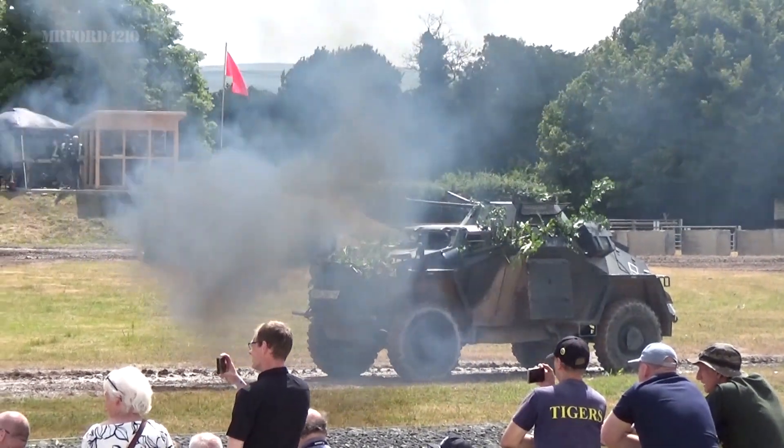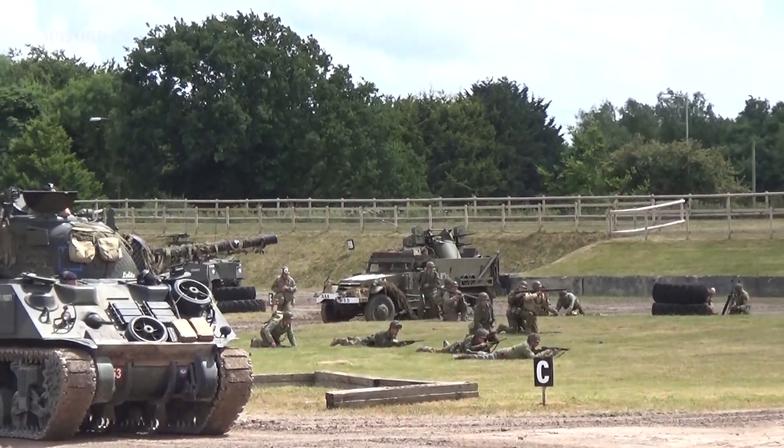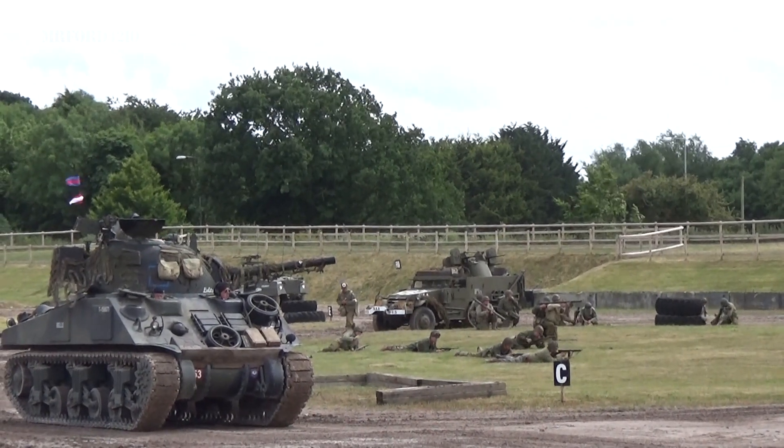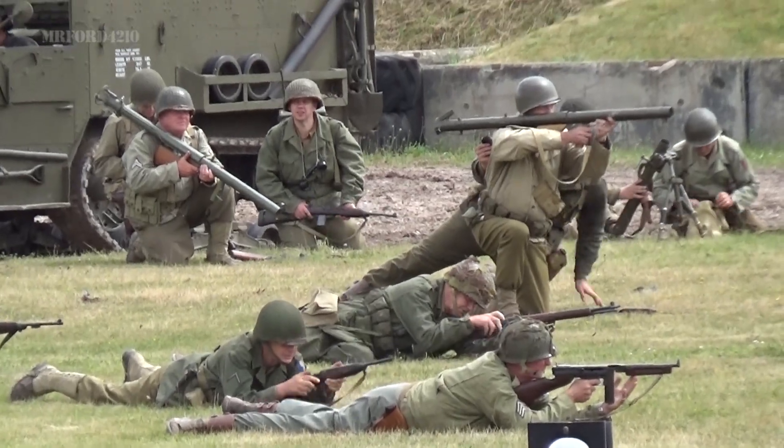They're running forward. If we move forward, we won't stop the movement. Heavy fire coming down on the German defence.